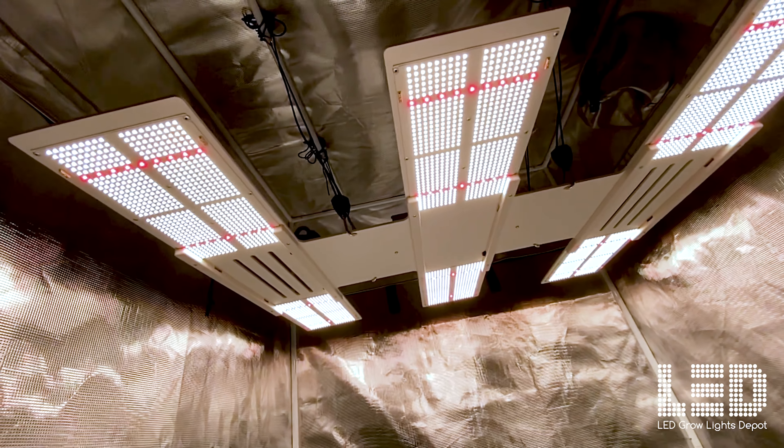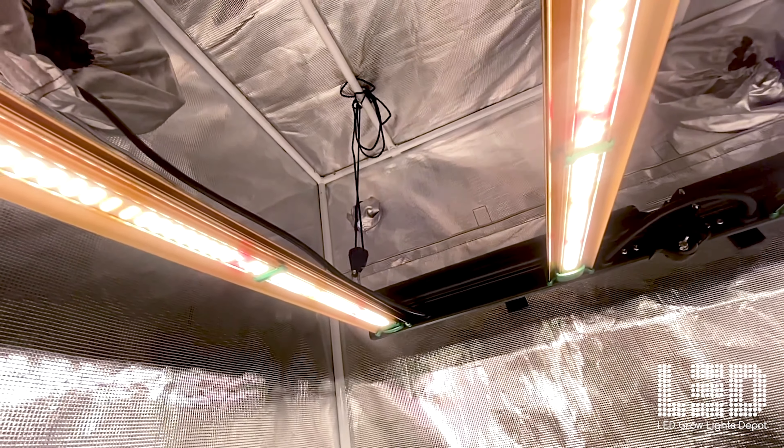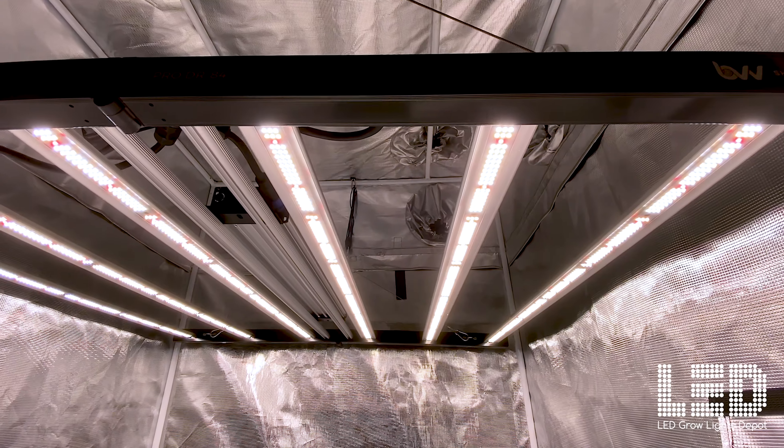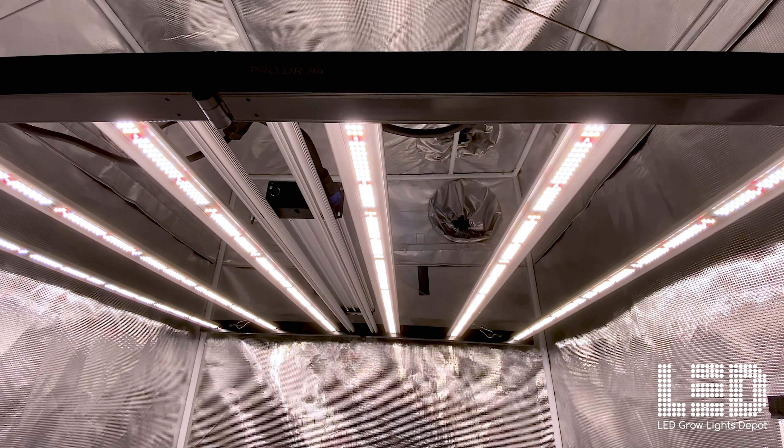LED grow lights can boost plant quality and yields while cutting energy and heat up to 50%. LED Grow Lights Depot has the best selection and quality LED grow lights at the lowest prices.